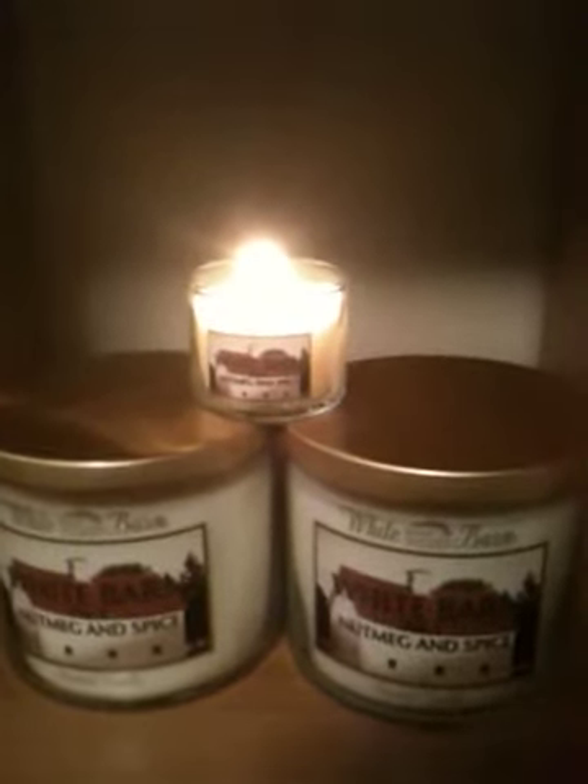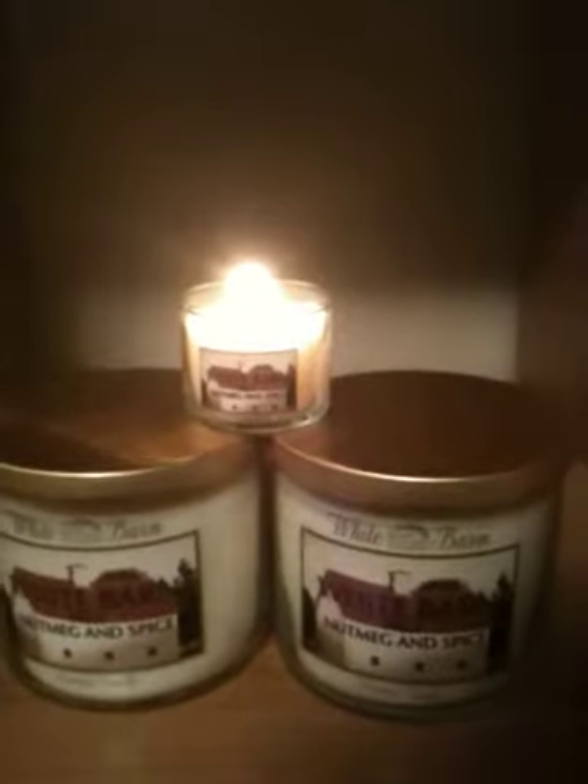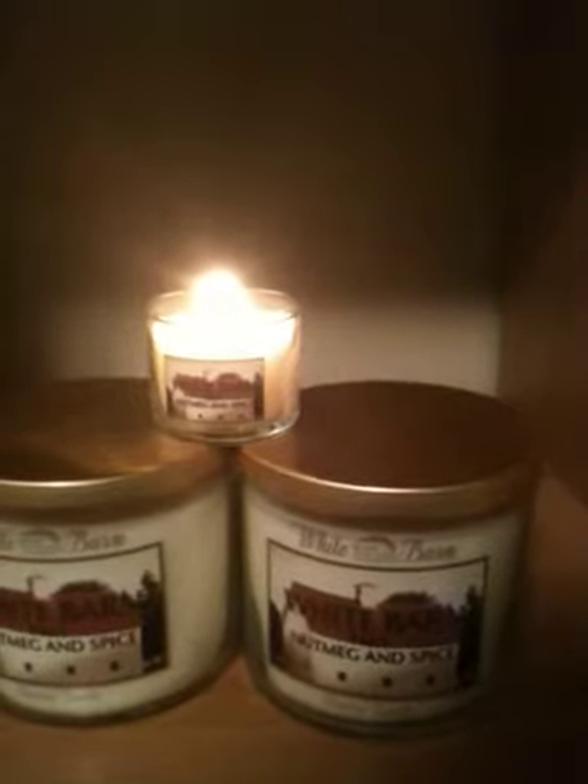This is honestly my favorite product that I got in my Beauty Blogger box. It's a nutmeg and spice candle from Bath and Body Works from their White Barn collection.